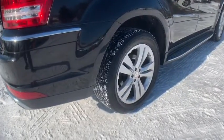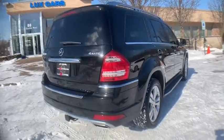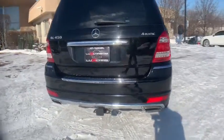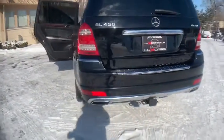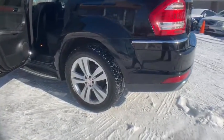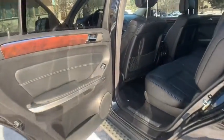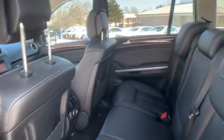Rear climate control, third row seats, lighting package, appearance package, running boards, park distance control, trailer hitch, 20-inch alloy wheels. Original MSRP $78,670. No accidents, no stories — Carfax certified.